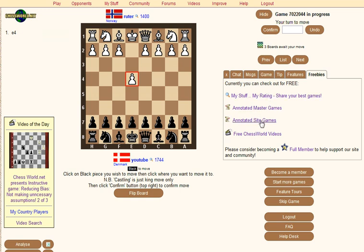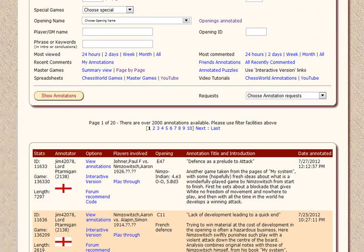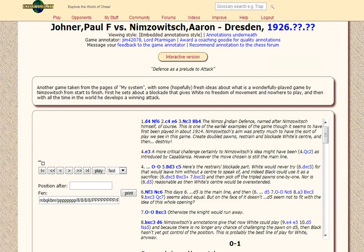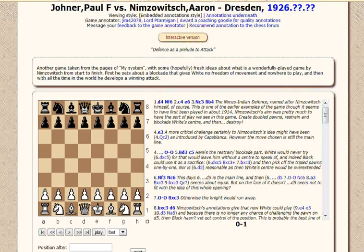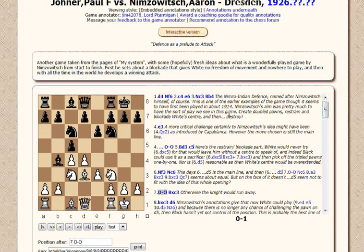So annotated master games, annotated site games, as well as a video search. If we go for example to annotated master games, open a new window and you can select annotations to have a look at of master games. This might be a pleasant format to understand master games in the past — interactive, and more versatile in many ways than a YouTube video — and you can see the explanations.